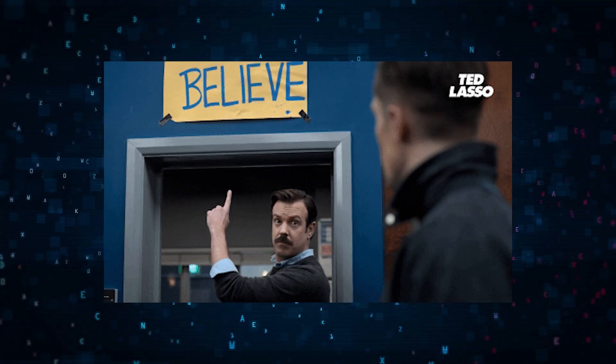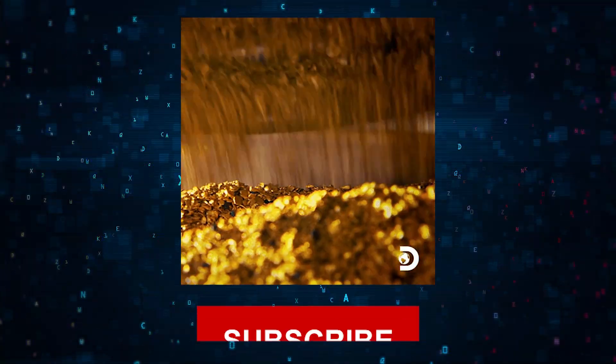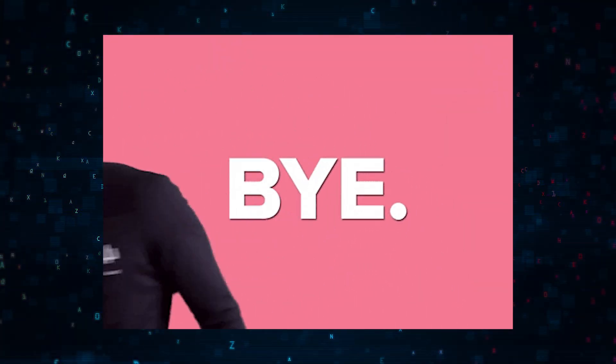Remember, the world of data is vast and full of potential. It's your time to shine, so go out there and turn data into gold. Don't forget to like, share, and subscribe for more insights into making your mark as a data scientist. Until next time, keep analyzing and impressing.